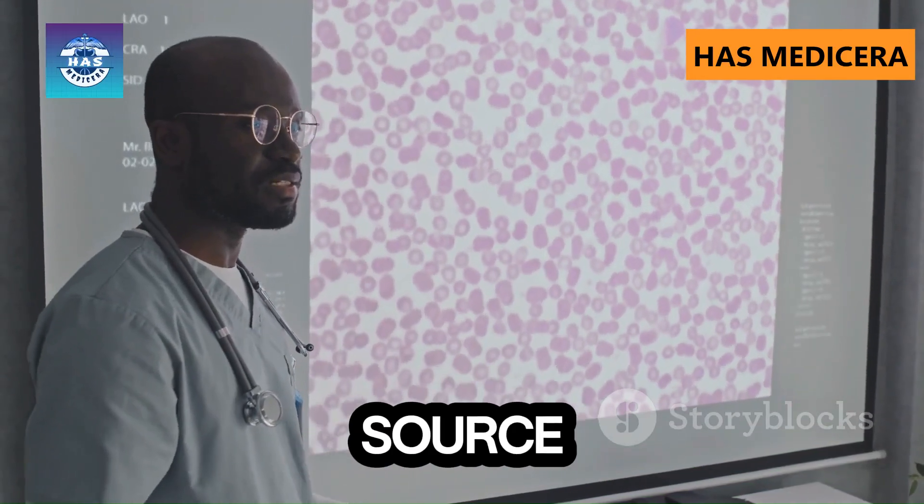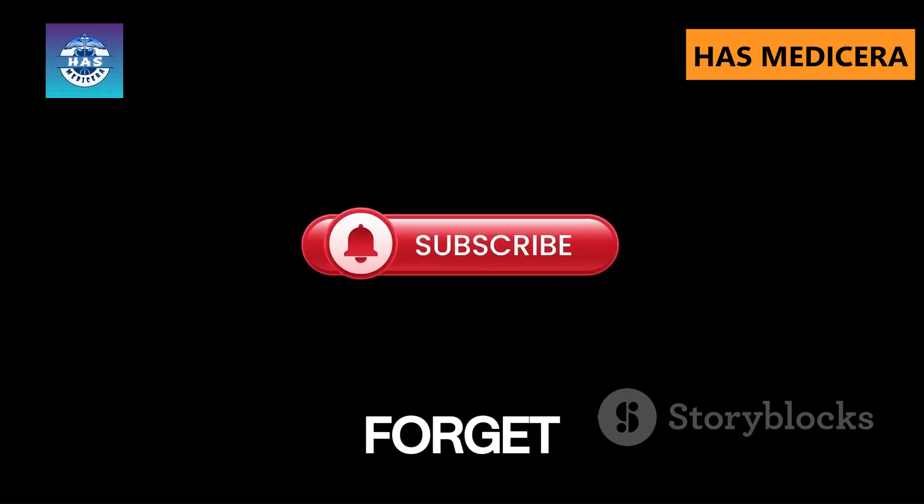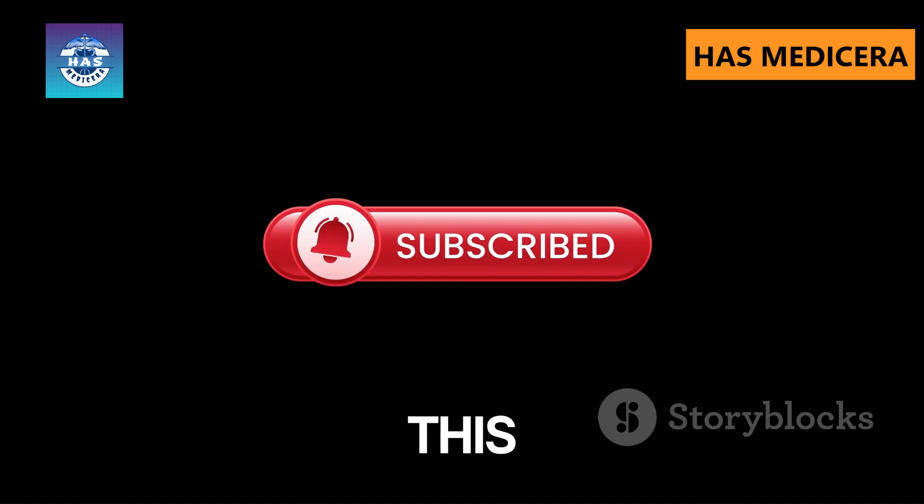Welcome to Hazmetocera, your ultimate source for mind-blowing medical cases and parasitology wonders. Don't forget to like, subscribe, and turn on the notification bell because you won't want to miss this one.